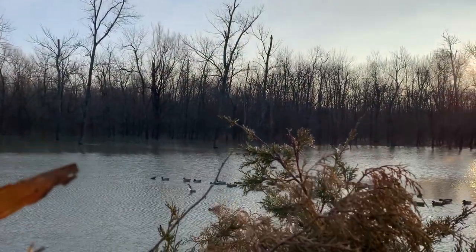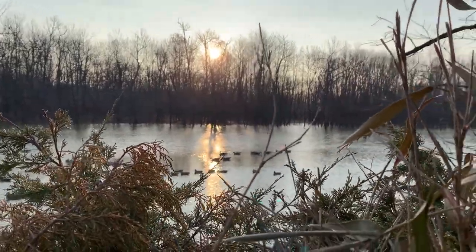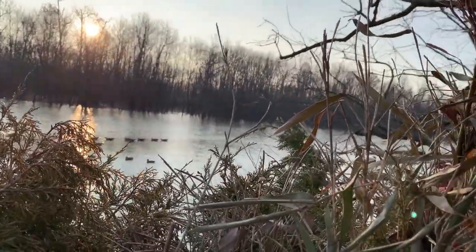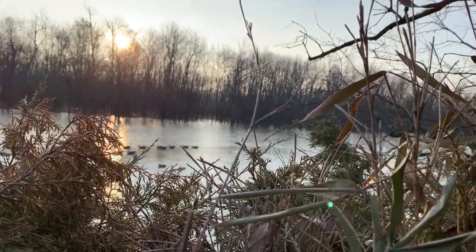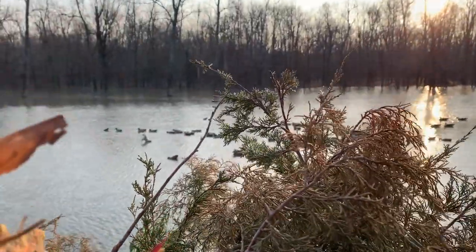Hunting a whole new spot today. Let that sun get over the trees and it's gonna be on. It's about 8:45 and we haven't fired a shot all morning. Sun just got up good.